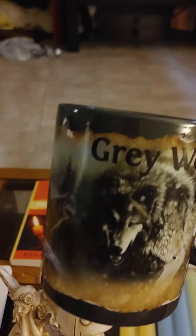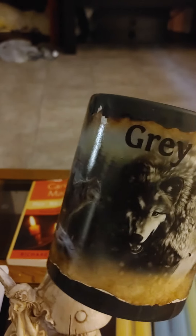This I got from Valley Village, and it just called to me. It says 'Gray Wolf' and it's got wolves on it. It was $2.99.